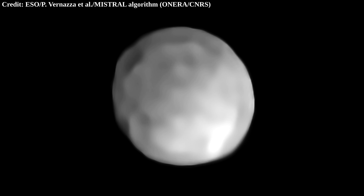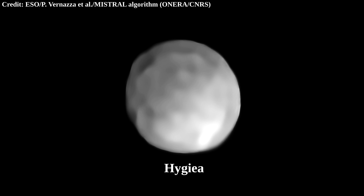But there is another dwarf planet in the asteroid belt that rarely gets talked about, and that is Hygieia.